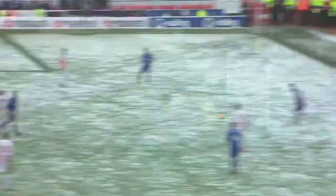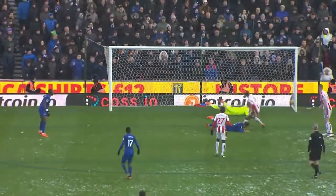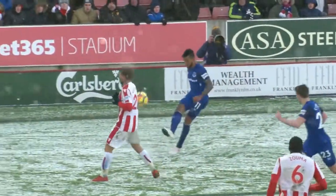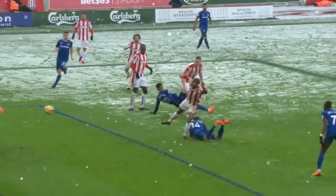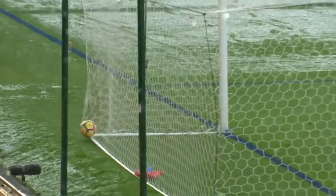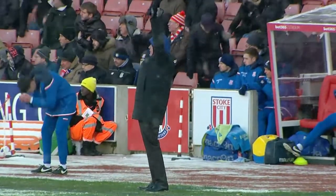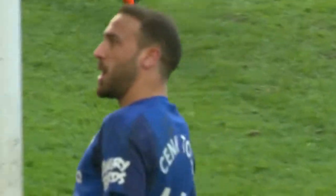Walcott with the ball into the box, and Tosun met it superbly. Put it into the penalty area and he gets on the end of it — and Butland couldn't keep it out. It's a great header. He got in ahead of Glenn Johnson and stooped to conquer. He said he didn't like the cold — he loves it! Stoke one, Everton two.